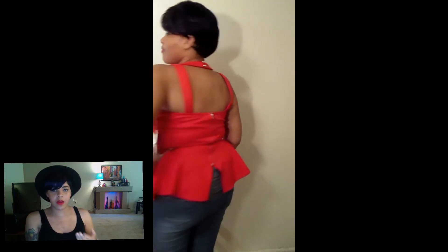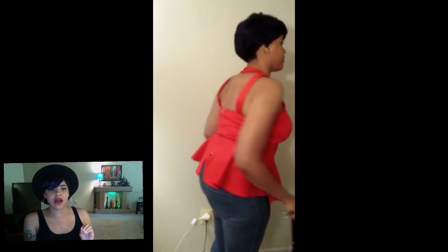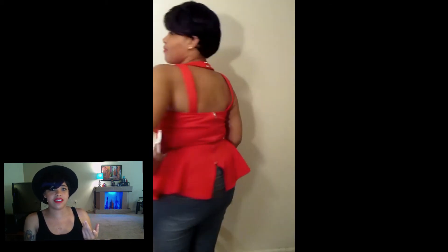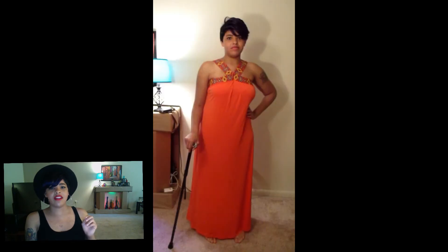So right now you guys are seeing the first item — I went to Fashion and Figure, a different plus size clothing store. I ended up getting this red, well it looks reddish-orange to me, peplum top with multiple straps going across. There is a zipper in the back and it flares, so you can either dress this up or dress it down. I definitely know I can wear this when I go out with friends or even on a date.